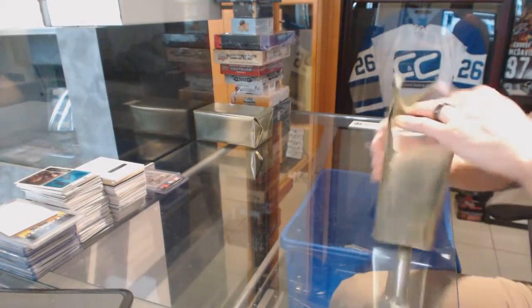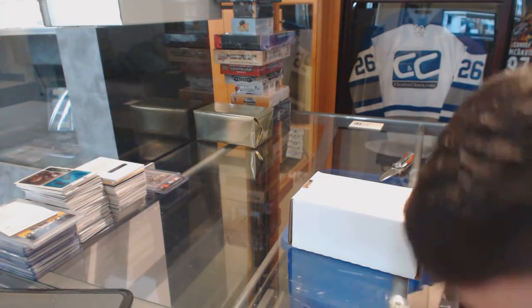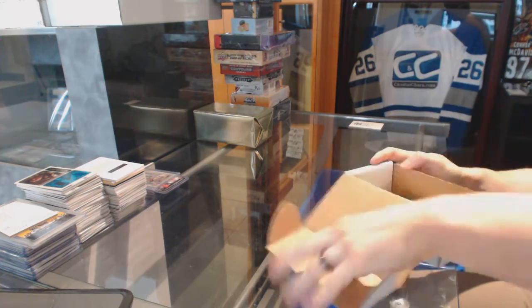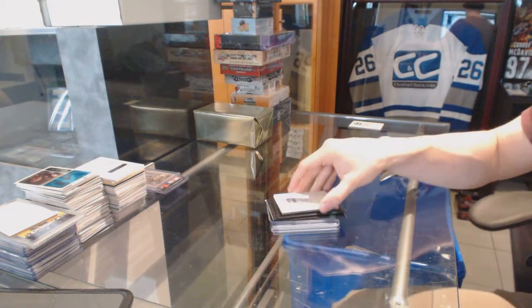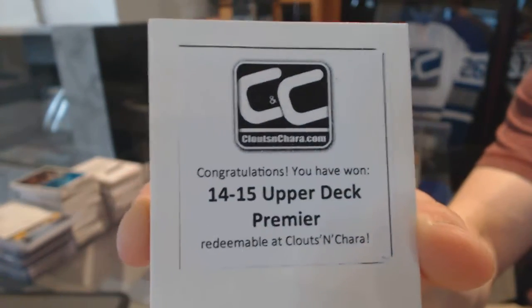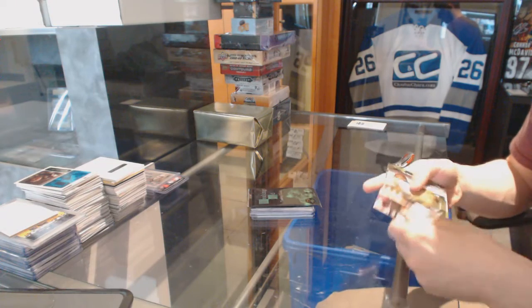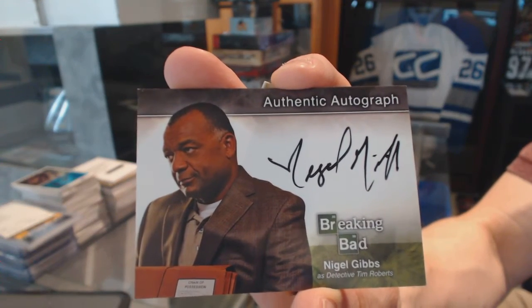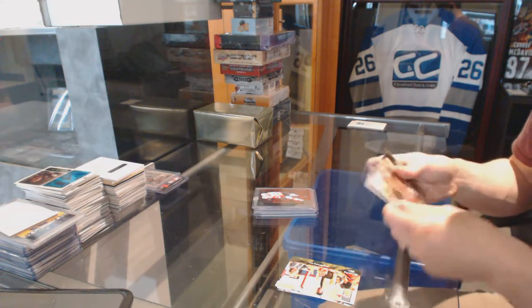Gold box number 2. The free box in this one is 14-15 Upper Deck Premier — that's going to get some nice mojo early in the break. And we got a Breaking Bad autograph of Nigel Gibbs as Detective Tim Roberts. So we're actually getting Breaking Bad bonuses this time — looks like they were saved up for this one break.